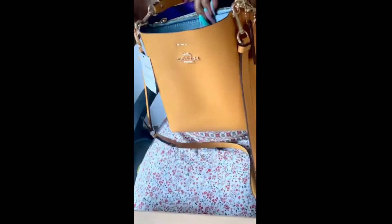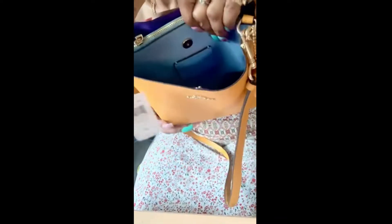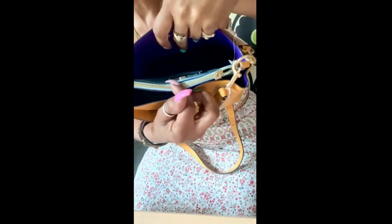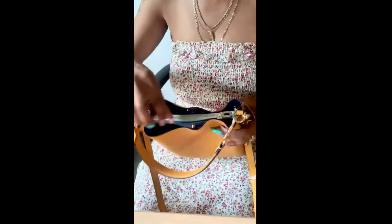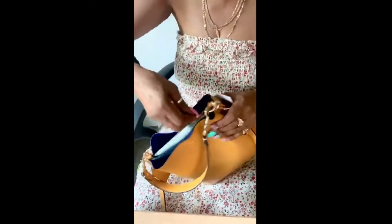It has some stuff in here — look at the inside. Let me take out the paper so you can see all the way down. It has a blue color here — like a baby blue — and then the inner part here is purple, like a color-blocking kind of thing going on. The Coach logo is here, and then the outside is yellow. On top there's a zipper — let me open the zipper.